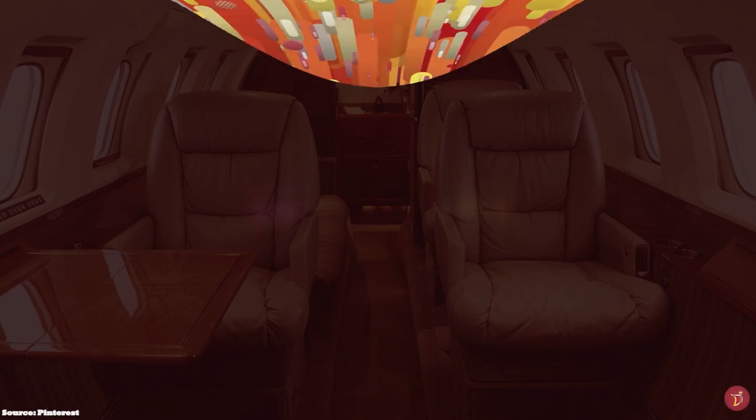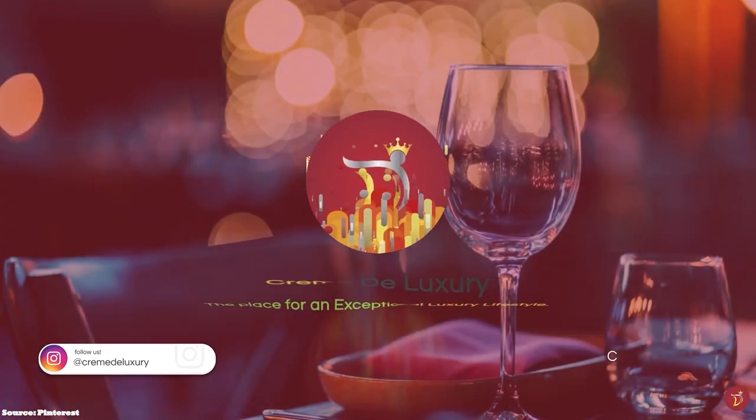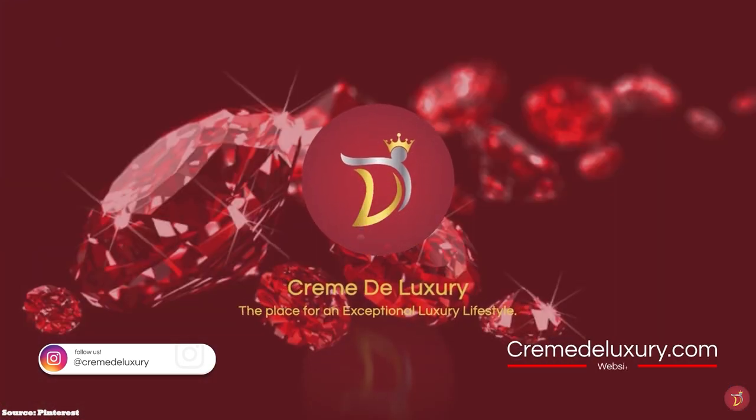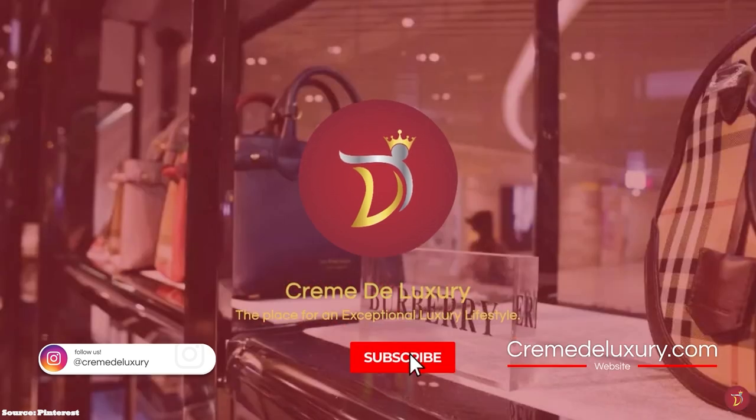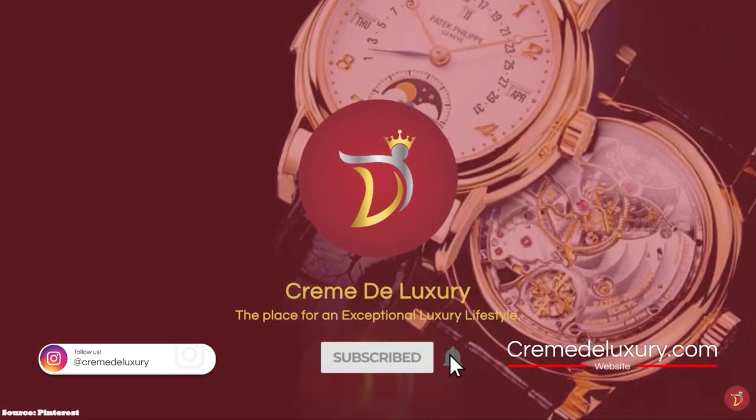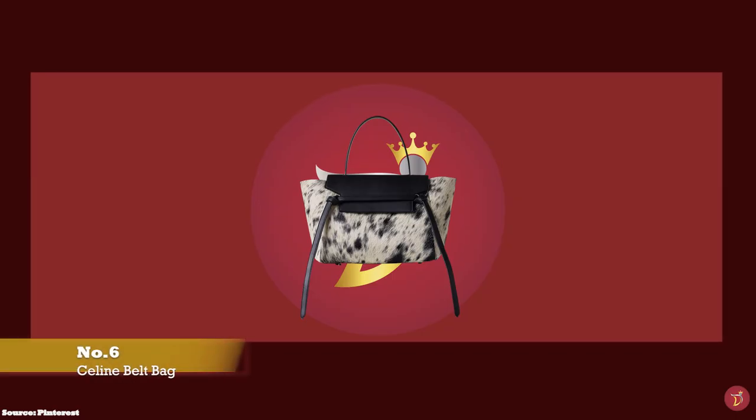Let's take you through a selection of the best value-for-money luxury bags that are suitable for the workplace — bags that are not too flashy and don't scream logo mania, but are minimalist, simple, functional, practical and classy.